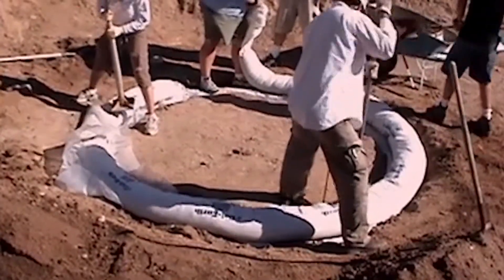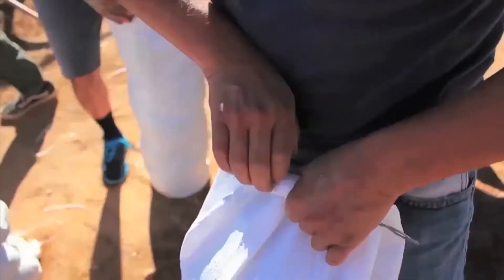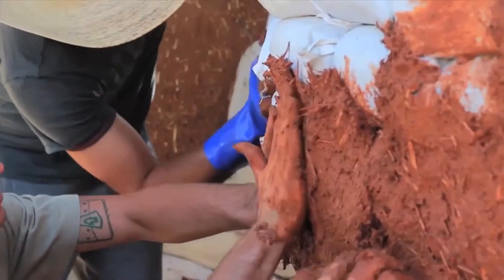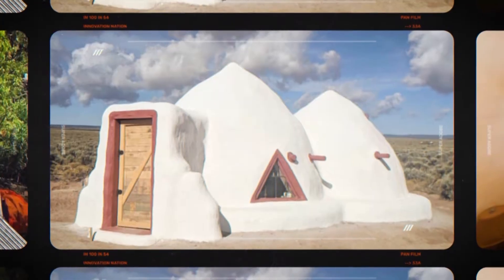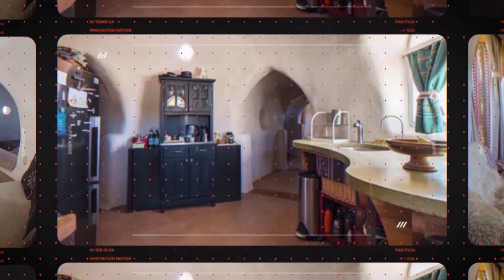He set out to do research on and train people in earth architecture. Super Adobe is a building technology invented by my father — a very basic principle of using sandbags and barbed wire, along with the principles of the arch, to build dome and vault structures. These homes can be built anywhere on earth, safely and inexpensively, and can be updated with modern kitchens and other amenities if desired.